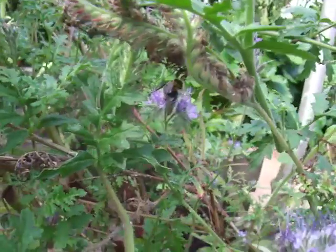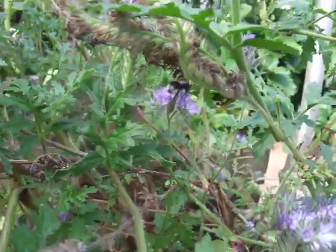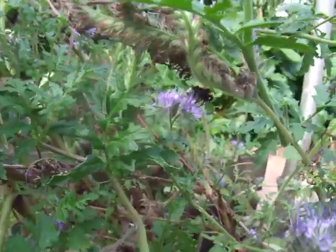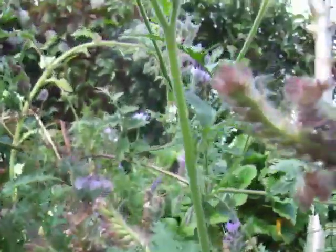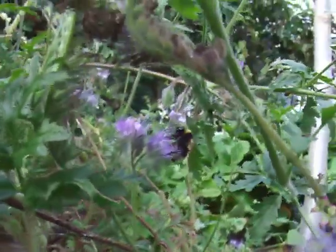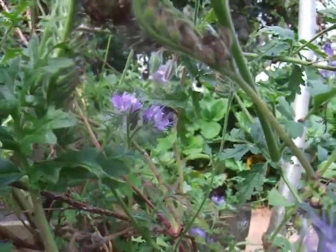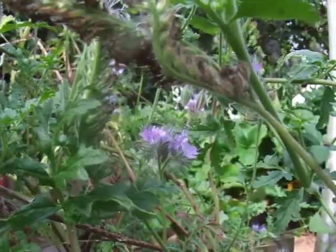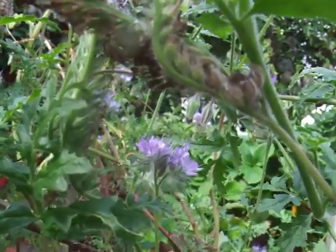She's coming to the end of her life anyway — you can kind of tell that because of her ragged wings. I'm assuming she's a worker. I'm not that good at telling the difference between all the variations in males and females, but I'm pretty sure she's a worker.